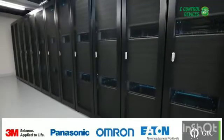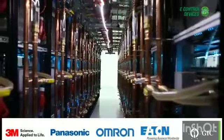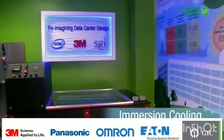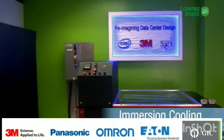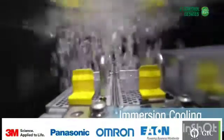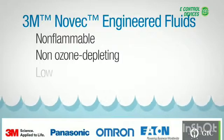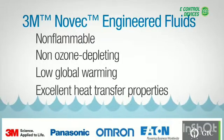Today, a breakthrough technology from 3M offers a simple, field-proven way to increase data center computing capacity while dramatically lowering your capital equipment and operating costs. This technology, two-phase immersion cooling with 3M Novec brand engineered fluids, uses a simple design where component racks are completely submerged in a bath of Novec engineered fluid — a family of non-flammable, non-ozone depleting and low-global warming materials with excellent heat transfer properties.